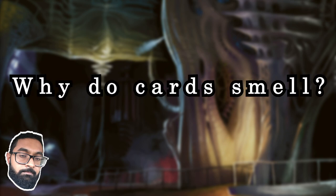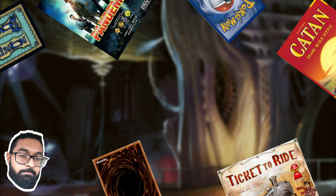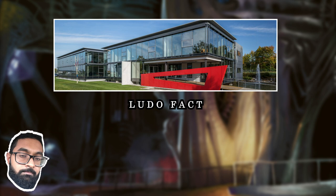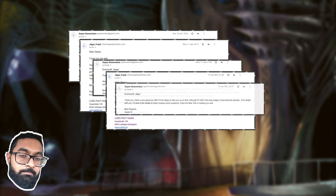Let's start with the simplest question: why do cards smell at all? To answer that, it's helpful to understand how magic cards get made. The exact process behind magic is proprietary, but many steps are standard in the card and board game industry. I reached out to Frank Yeager, a product developer at Ludofact, a leading board game production company headquartered in Germany.